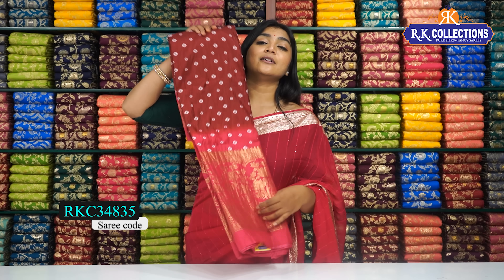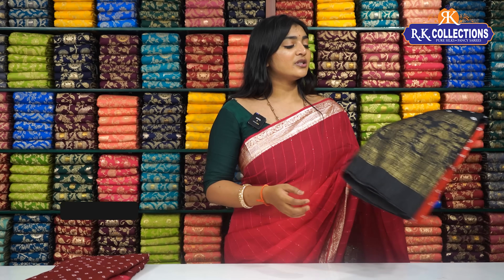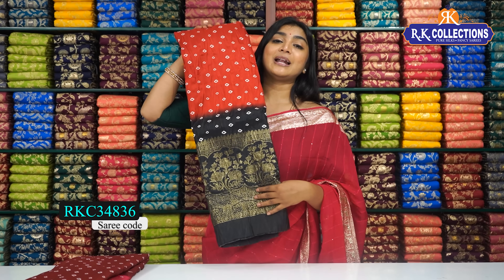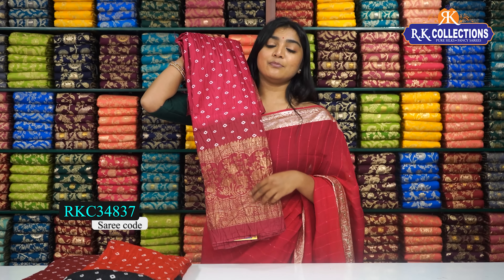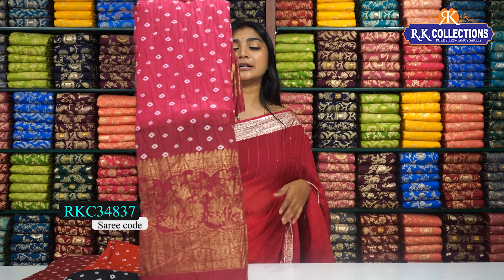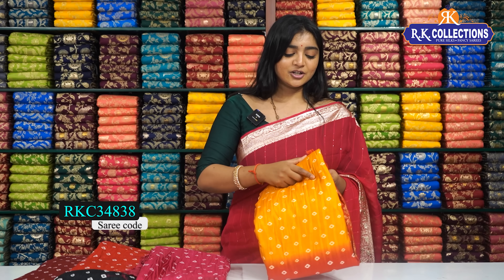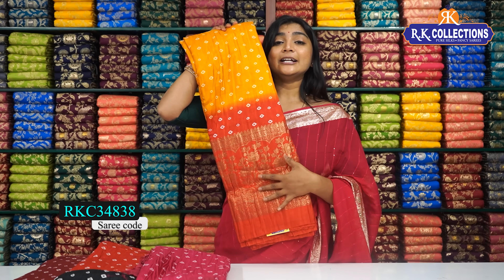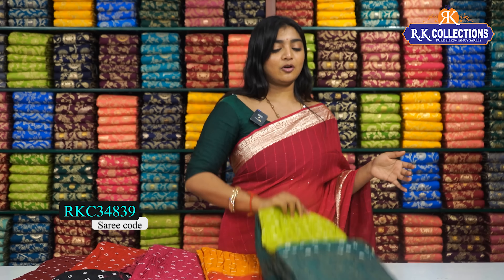Next, we have a maroon with a pink color combination, and also a pink color combination. Next, we have a fancy shade — it is red with a black color combination. We have a blouse and pallu. This is pink and magenta pink, with a similar look. Next, we have a traditional color shade — yellow with a red color combination. Next, we have a green and dark green color combination.